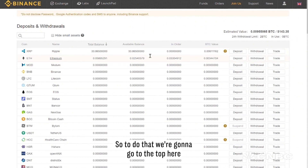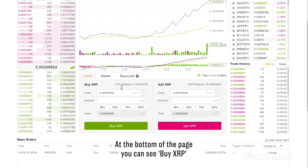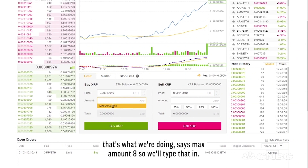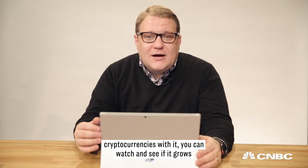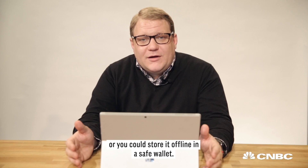To do that, go to the top of the page next to XRP and Ripple, and click Trade. Go down to XRP/Ethereum. At the bottom of the page you can see Buy XRP — that's what we're doing. It says max amount 8, so we'll type that in. Now you can see we have 52 Ripple. You can leave it here, buy other cryptocurrencies with it, watch to see if it grows, or store it offline in a safe wallet.